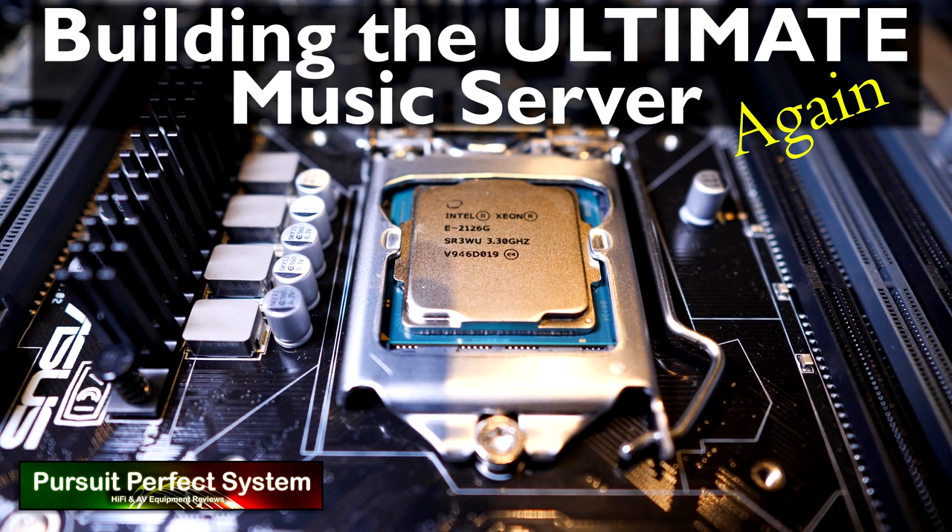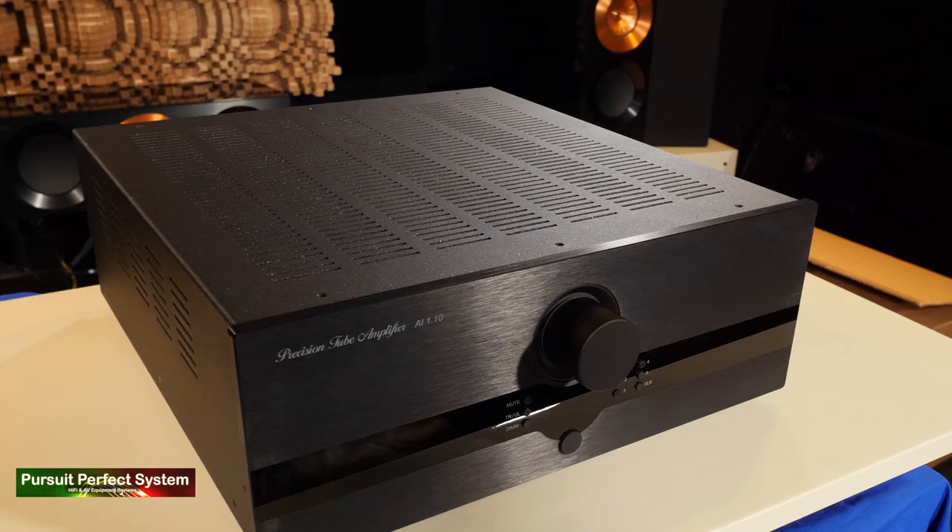I've completely rebuilt the music source and spent a lot of time working with Dirac Live and different frequency response targets. One of the biggest compliments I want to pay to the AI 1.10 is that its transparency has easily allowed me to hear all these differences, enabling me to work on the system sound and achieve the best overall sound quality I've ever had from my review system. What more praise can you give to an amplifier that's allowed for that?